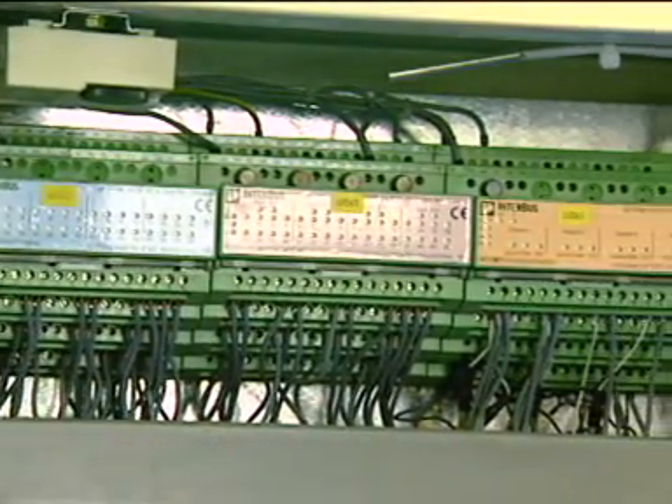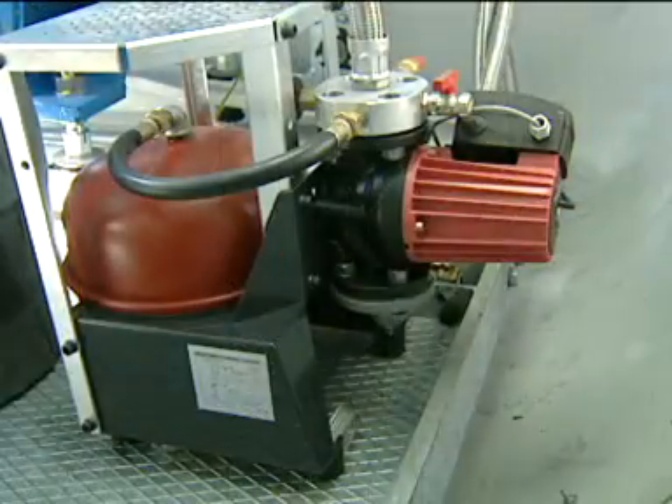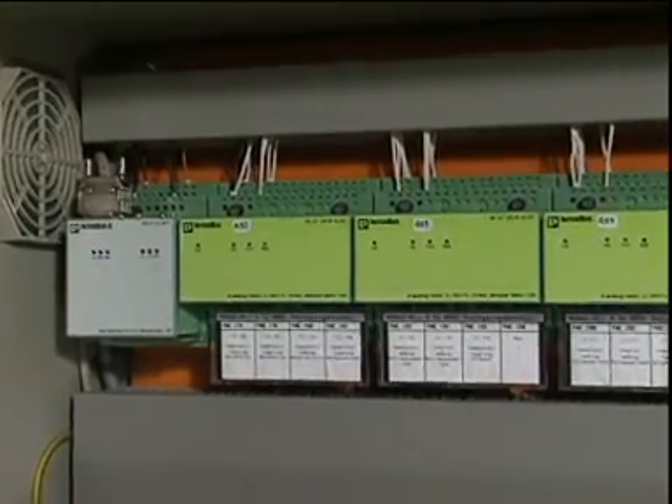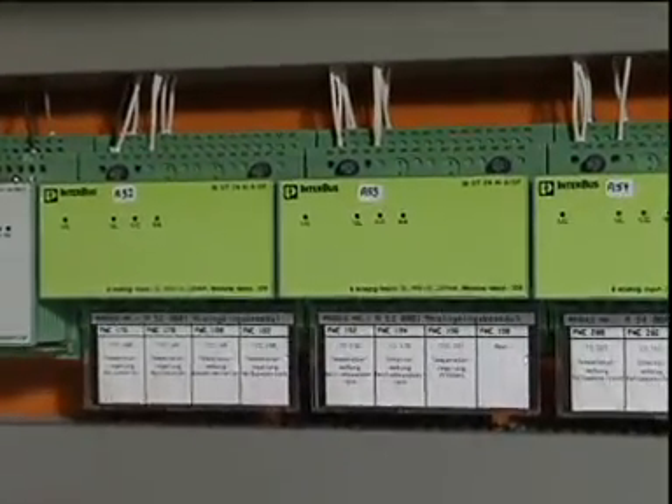Plugable Interbus I/O modules control heating, pumps and refrigeration units. Integrated status displays and spacious marking areas offer highest maintenance convenience.